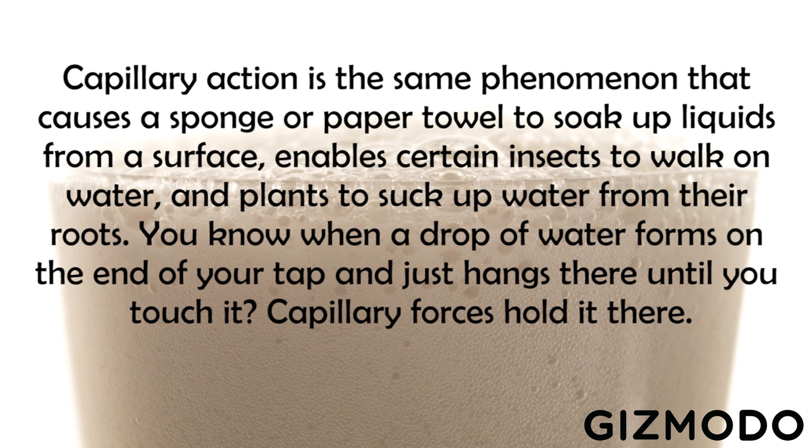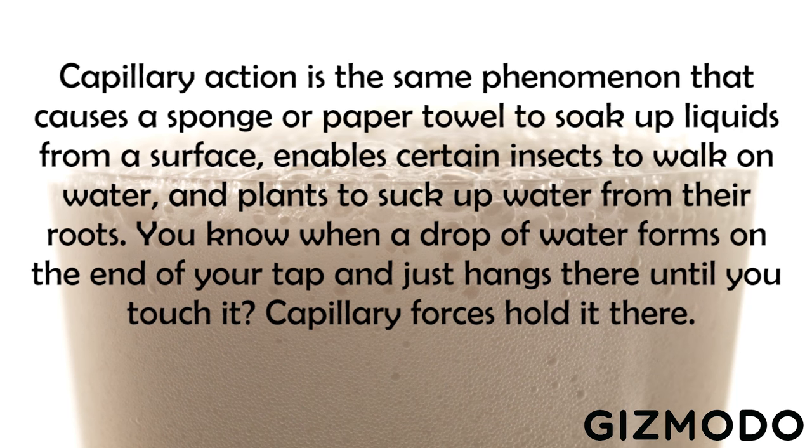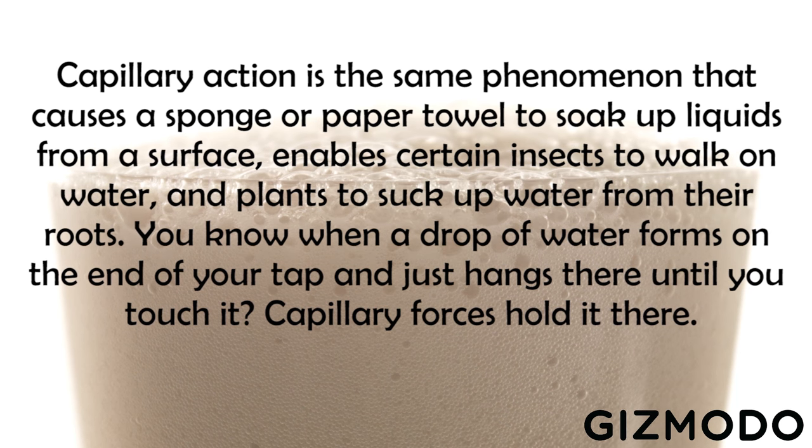You know when a drop of water forms on the end of your tap and just hangs there until you touch it? Capillary forces hold it there. In beer, capillary action creates tiny pressure gradients between the beer's head and the glass. It's these tiny motions that these pressure gradients create that can counter and reduce the sloshing.